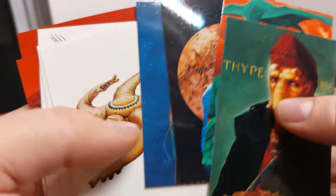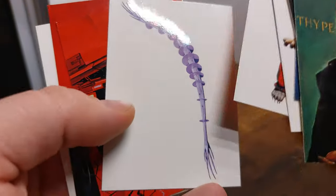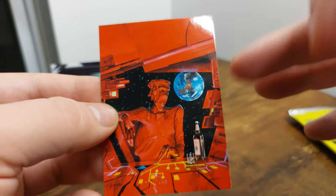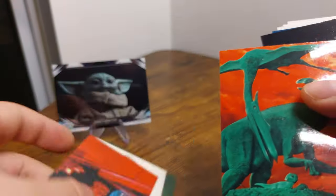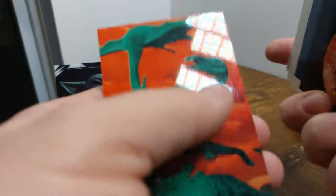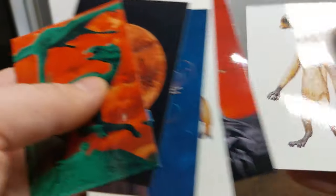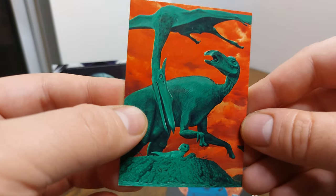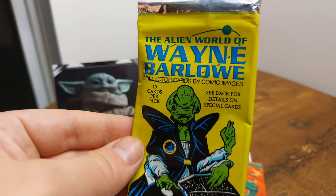That's the last card — let me know what you think of the Wayne Barlow Alien World of Wayne Barlow. I really like the contrast between the world and the red, and even more contrast between the green of the dinosaurs and the red of the sky — I think that's probably my favorite. Let me know what your favorite was in the comments, like this video, and subscribe to the channel if you want to see more random trading card pack openings. I was unfamiliar with the Alien World of Wayne Barlow before today, but now I think we all know a little bit more. Thank you so much for watching.